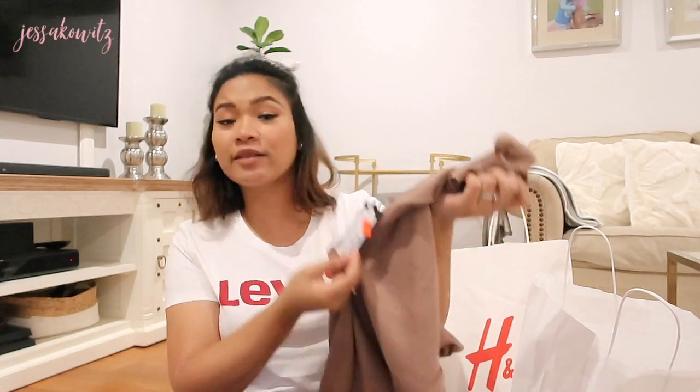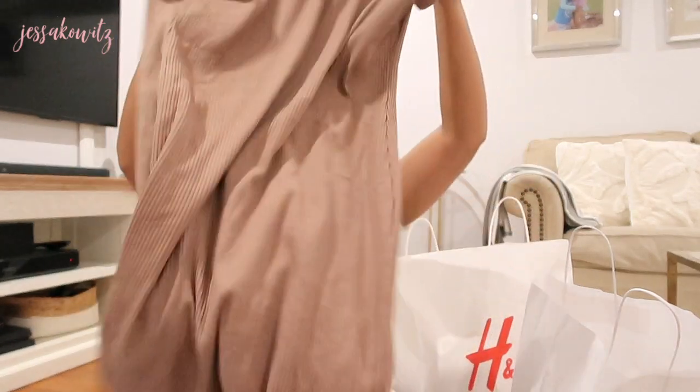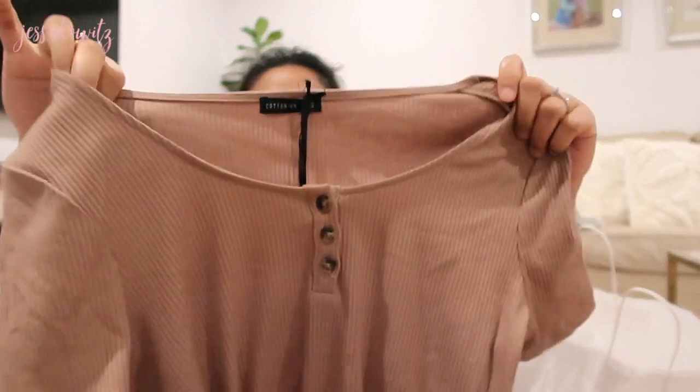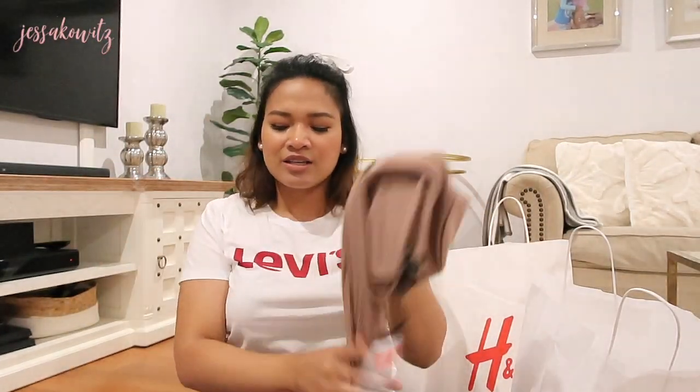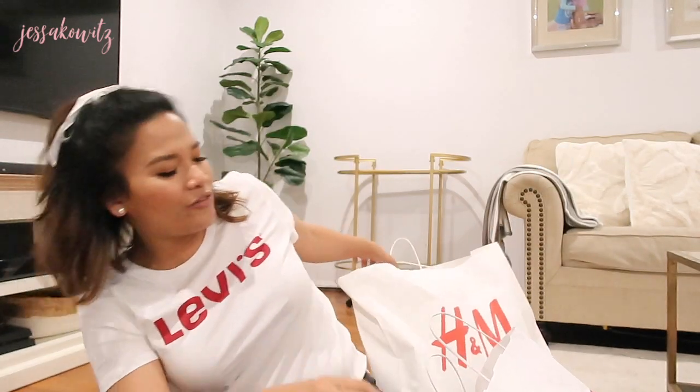The next one is a knitted midi dress. It was originally $30 and it's down to $10, so I picked up size large for extra comfort. Oh my god, I think it's really good — I love the color so much, and the button detail is just perfect. That one is also from Cotton On.